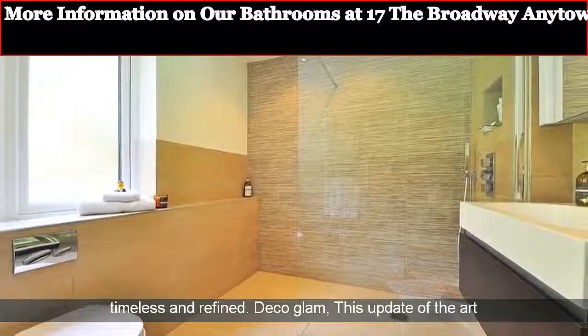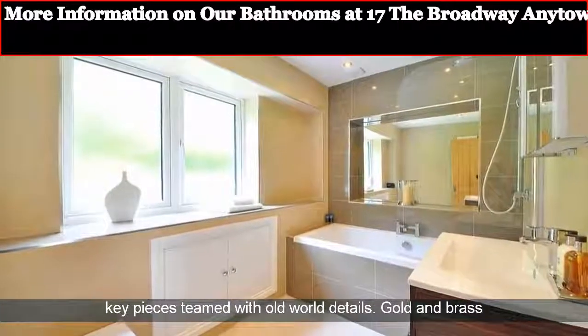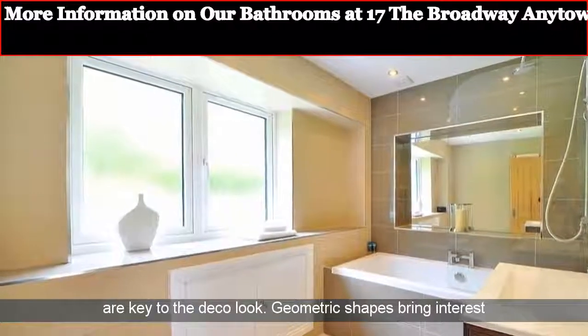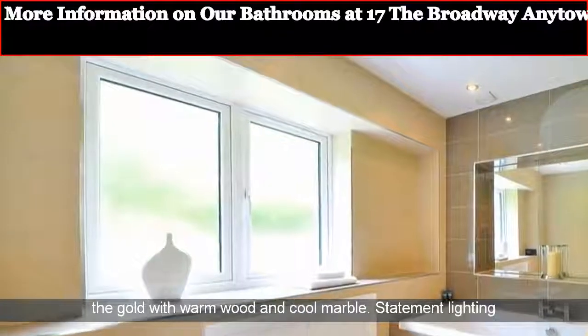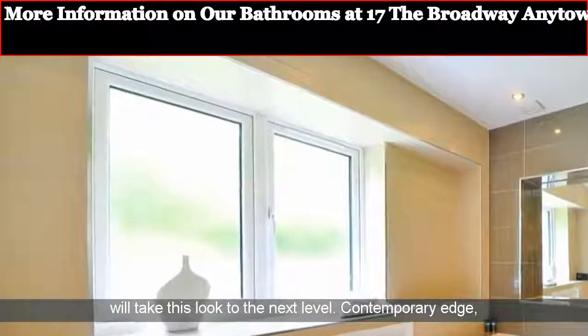Deco Glam: this update of the art deco look is a twist on Hollywood glamour — think modern key pieces teamed with old world details. Gold and brass are key to the deco look. Geometric shapes bring interest in the form of crisp tiling and square bathware. Ground the gold with warm wood and cool marble. Statement lighting will take this look to the next level.